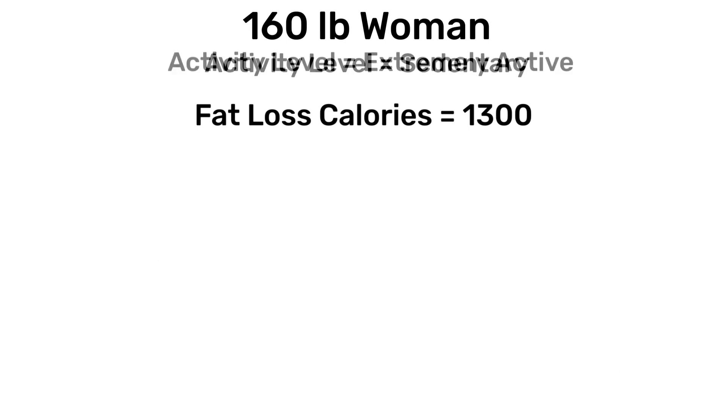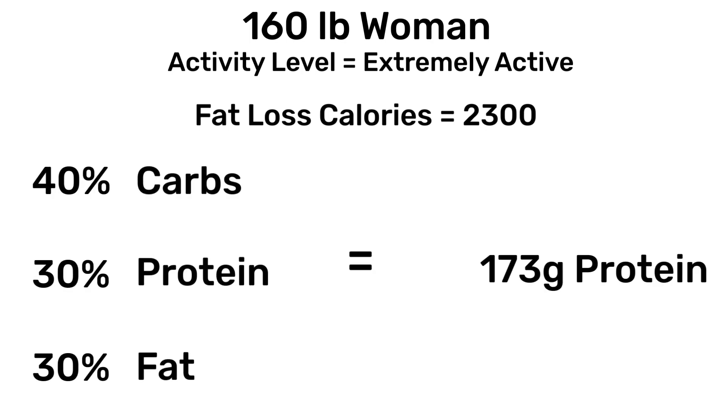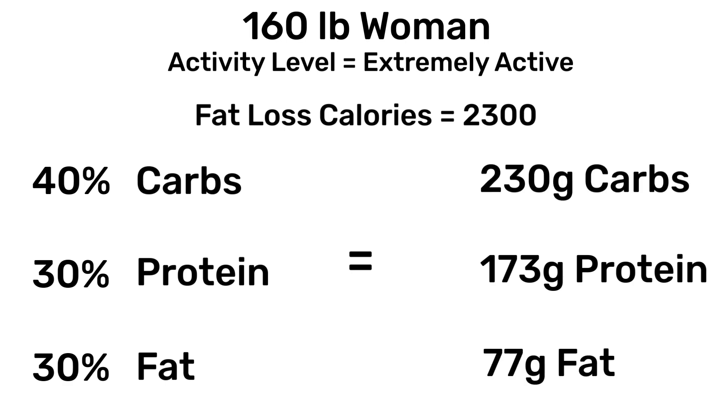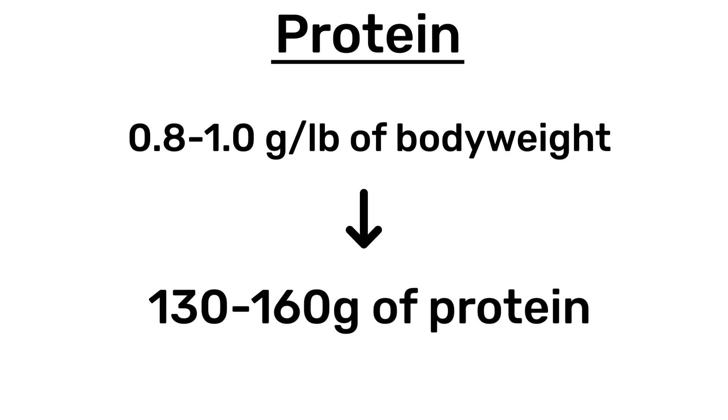Now let's say the same woman is extremely active, working both a high-paced job and doing intense workouts every day. With this level of lifestyle and exercise activity, let's say she can eat 2,300 calories and still lose weight. If she went with that same 40-30-30 split, she'd now be eating 173 grams of protein, 230 grams of carbs, and 77 grams of fat. To maintain muscle and stay full on that low number of calories, she'll need closer to 0.8 to 1 gram of protein per pound, which amounts to somewhere between 130 and 160 grams of protein.